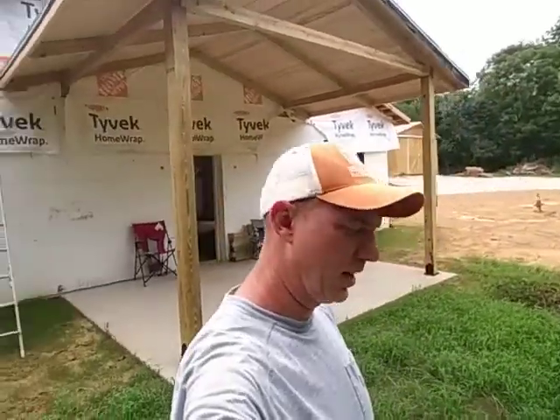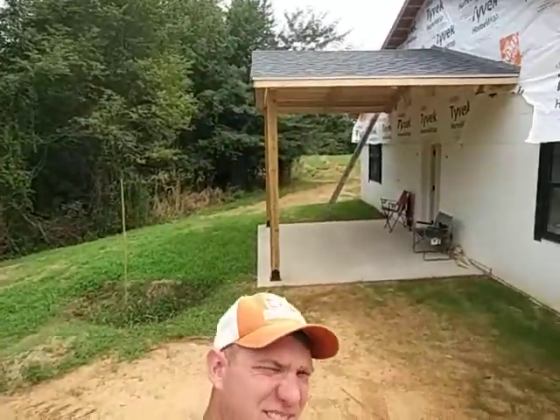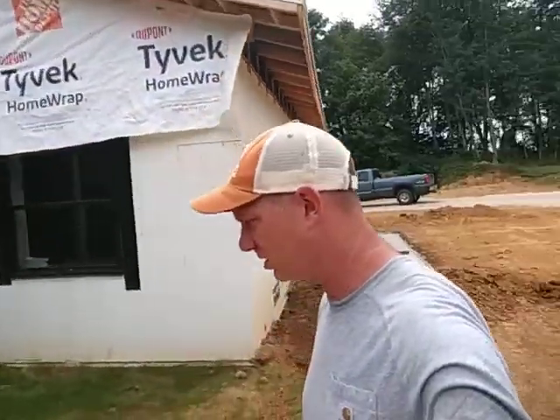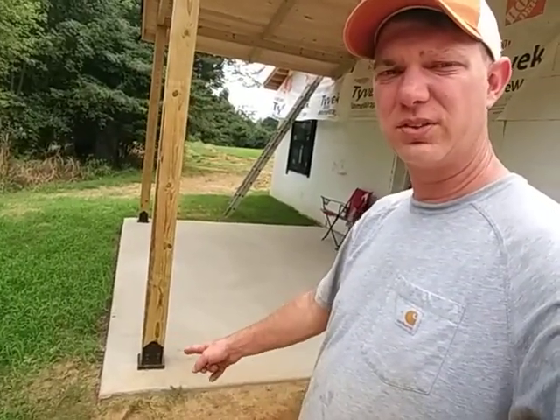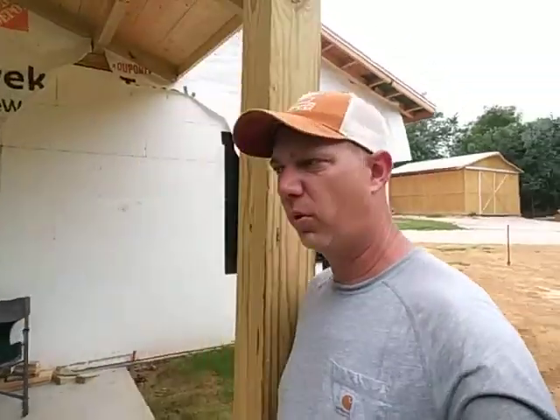Welcome back guys. Got an update on what's going on - got a front porch framed up a few days ago and roofed. I wanted to get that done before all this hurricane rain came in. Still waiting on soffits and gutters but they should be along shortly. Found these cool little deals to mount the post into the concrete when we poured it - I left an anchor bolt sticking up and those actually worked out really well.